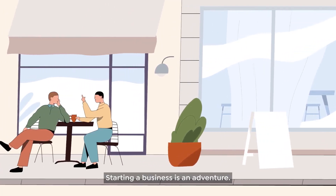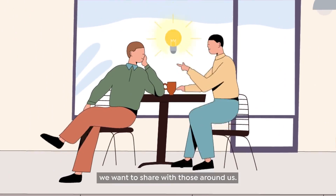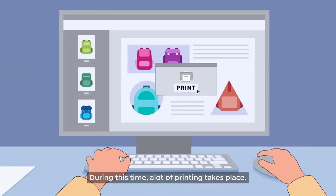Starting a business is an adventure. Most times, it begins with an idea we want to share with those around us. As the business grows, the team expands. During this time, a lot of printing takes place.